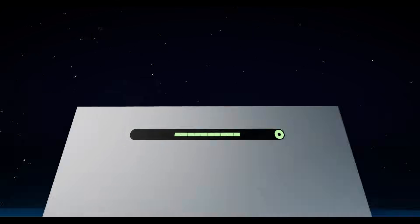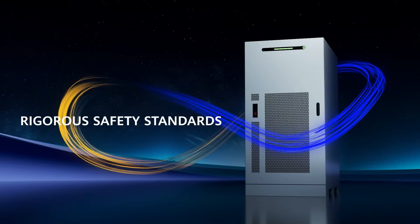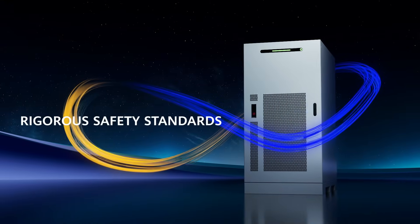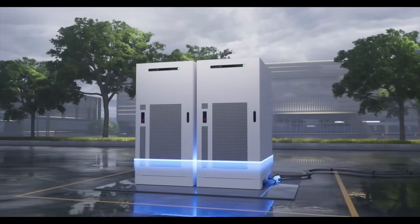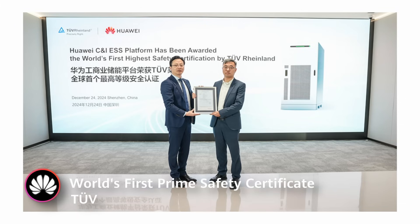But excellent design is not enough. Huawei prioritizes quality and safety with rigorous standards much stricter than other vendors. That's why this product has received the world's first prime safety certificate from TUV.